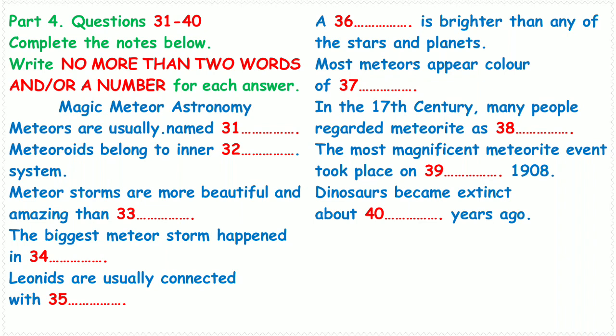Concentrations of material within the swarms may produce better-than-average displays in some years, with rates of hundreds per hour. In some cases we are treated to a truly amazing display in which thousands of visible meteors can be seen for a brief period. The phenomenon is called meteor storms, which are more magnificent than meteor showers.